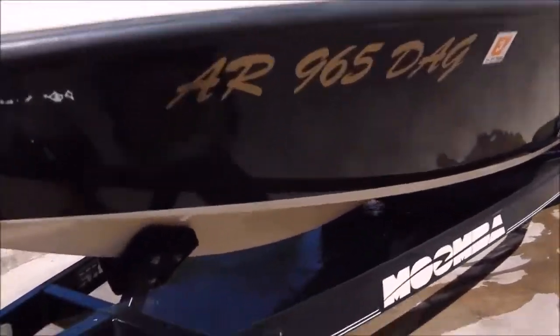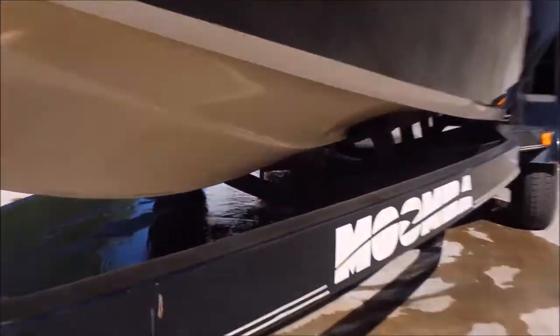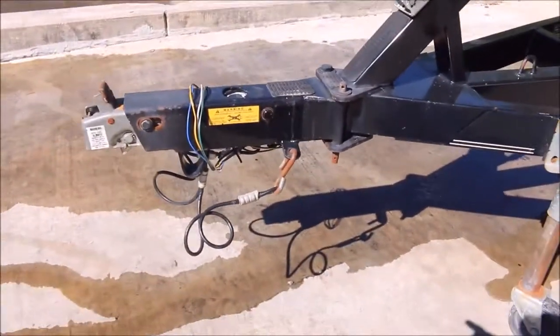You could use a little color sand or buff and polish. Here's a look at the bottom of it, the trailer's also in great shape. It even has the fold-away tongue on the trailer here.